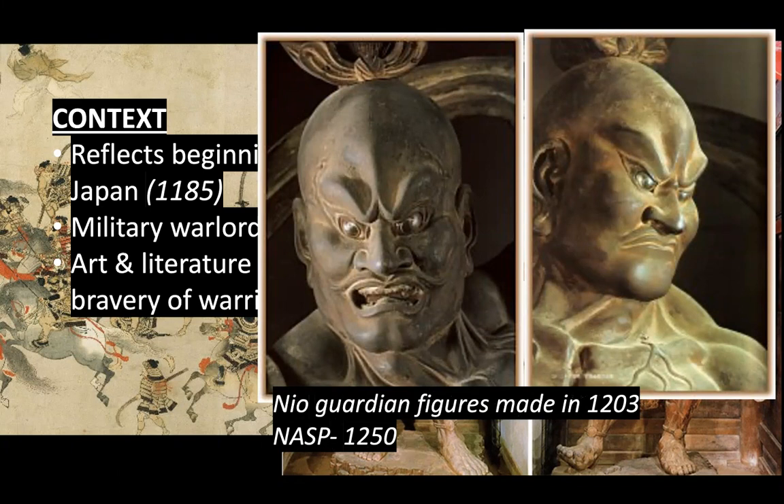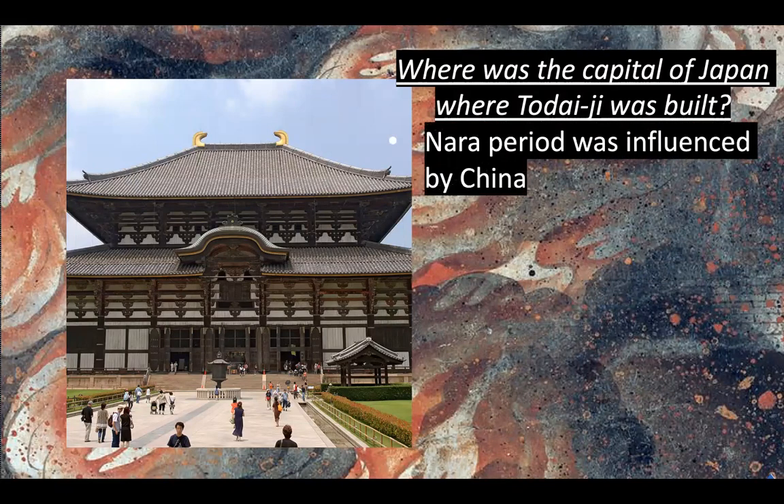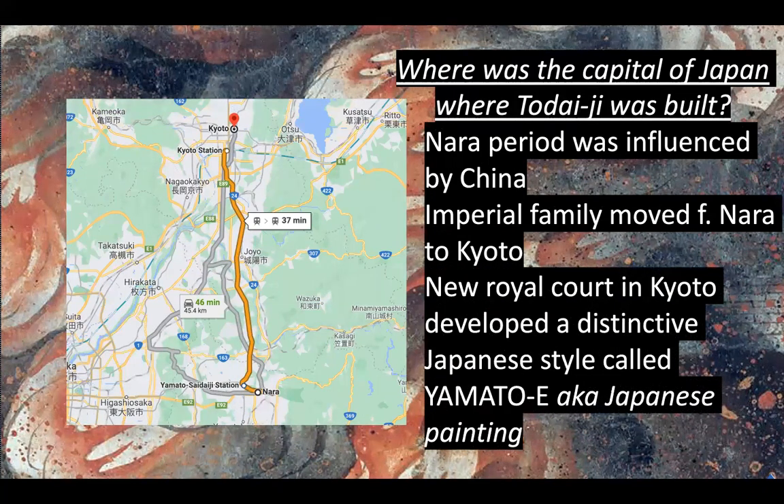Todaiji was made in the capital, but Nara is no longer the capital. At the time Todaiji was made, it was during the Nara period, and that earlier Japanese work was really influenced by what they were seeing in China. Then the imperial family moved from Nara to Kyoto — about 40 minutes away. The new royal court in Kyoto developed a distinctive Japanese style called Yamato-e, which means Japanese painting.